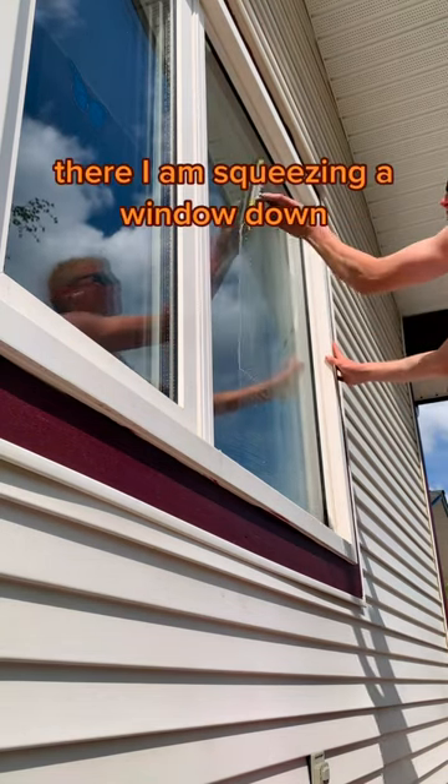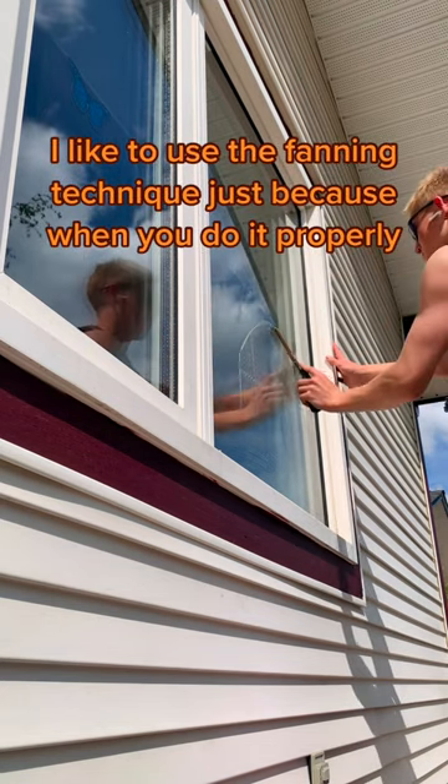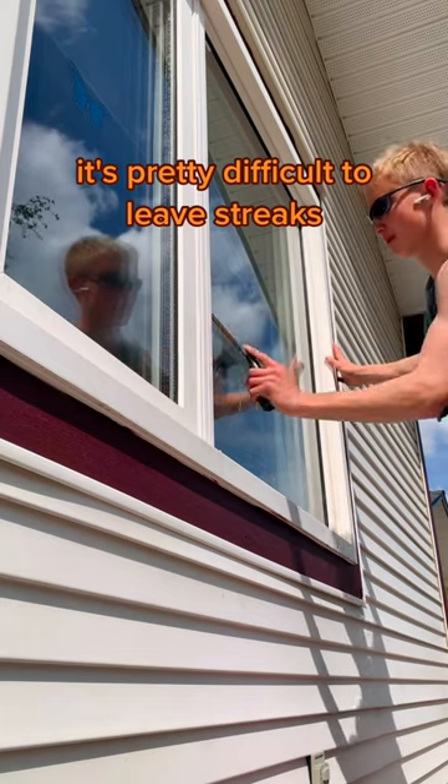There I am squeegeeing a window down. I like to use the fanning technique just because when you do it properly, it's pretty difficult to leave streaks.